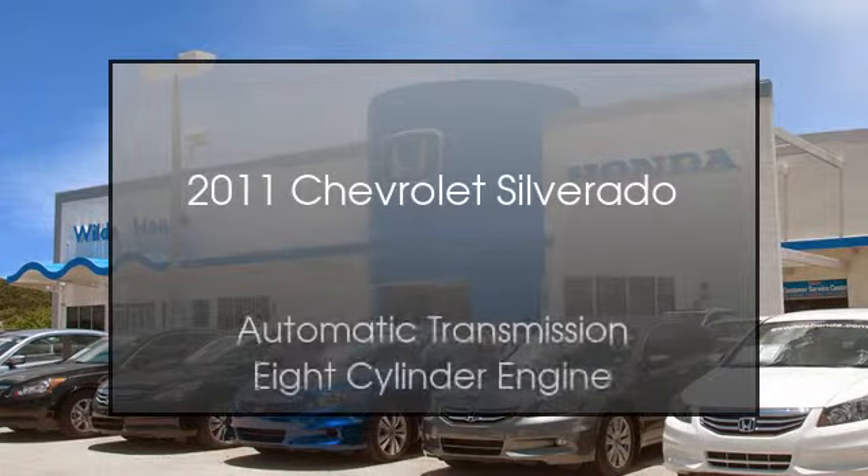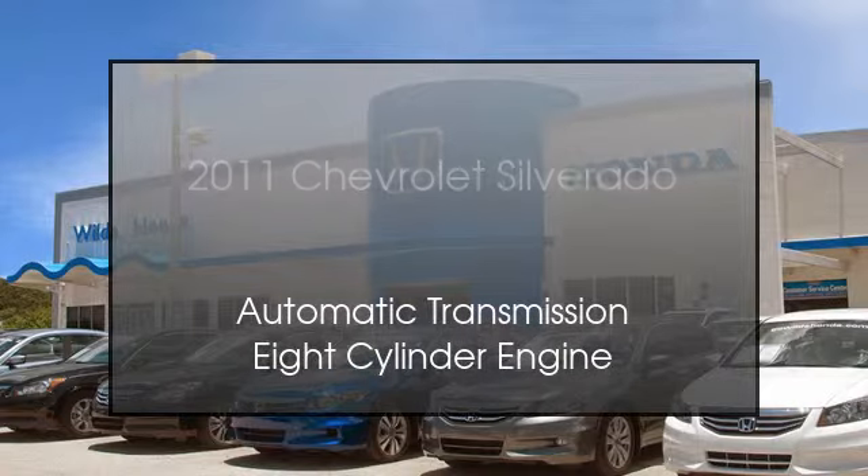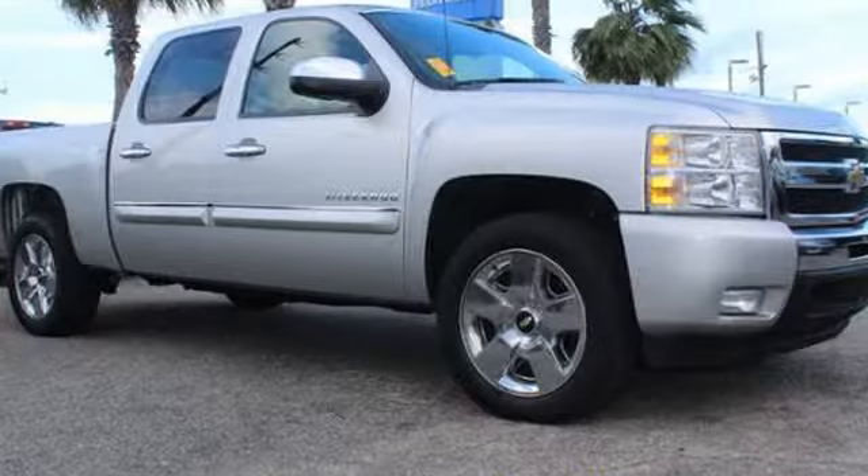This is a 2011 Chevrolet Silverado. This truck has an automatic transmission and an 8-cylinder engine.